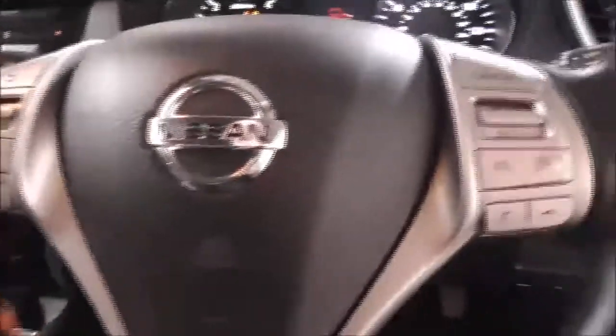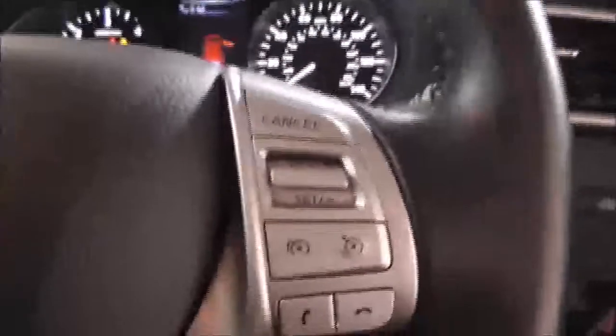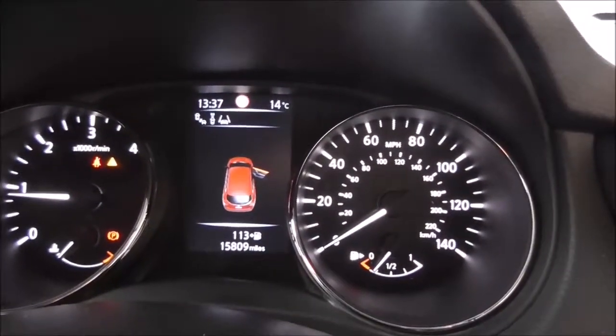You have your auxiliary and USB input to connect your phone. On the main steering wheel you have your corresponding Bluetooth connectivity controls, your accept and decline buttons, various audio control options, as well as cruise control. On the main dash, this vehicle has done 15,809 miles.